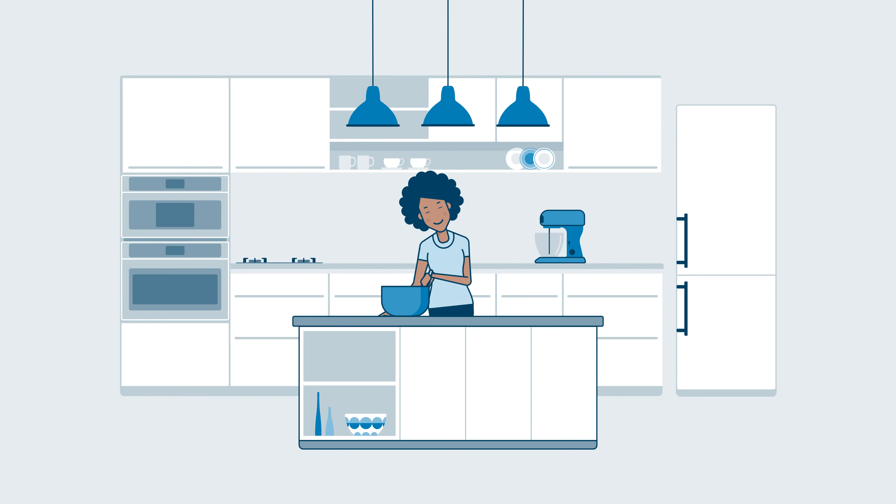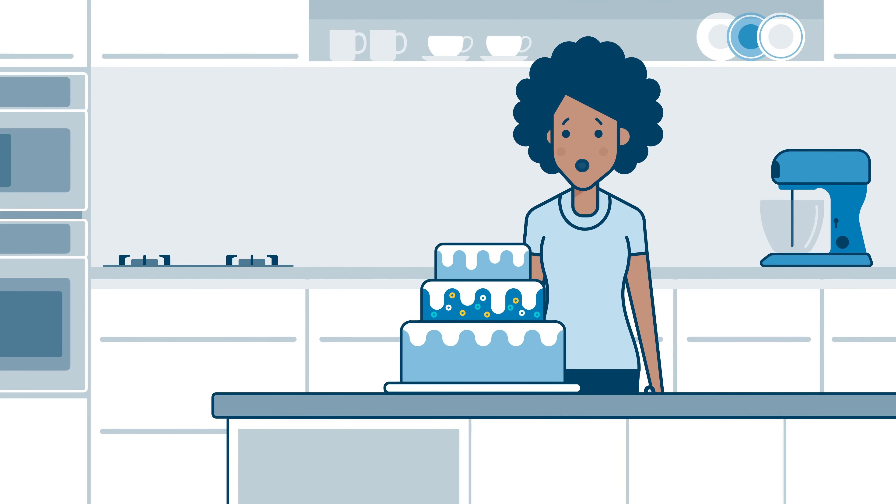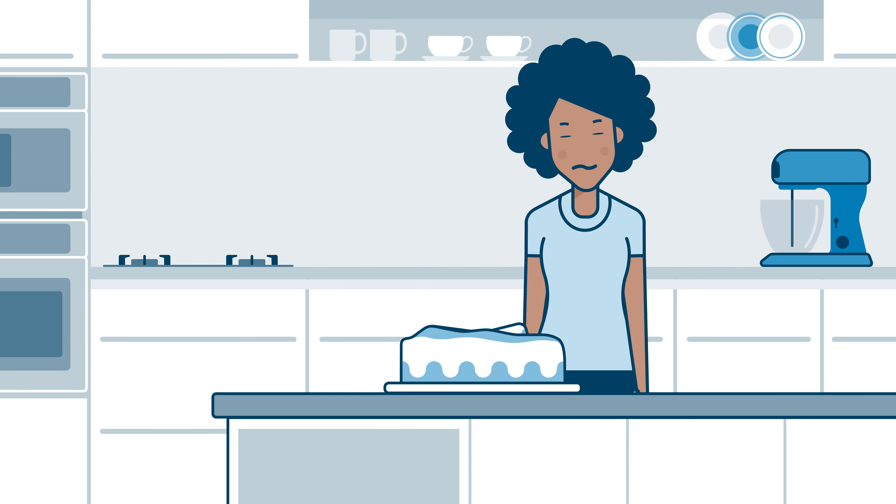Paying off your credit card is a bit like following a recipe. Get the times and amounts right and things look good. But get them wrong and it's not so good. Let's start from the top.